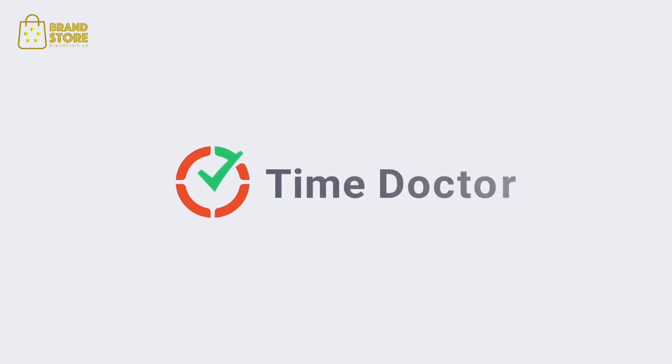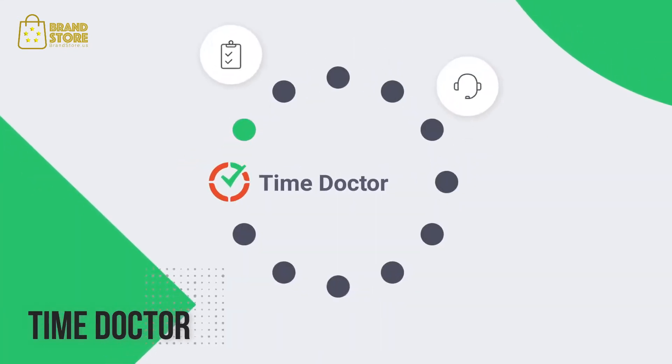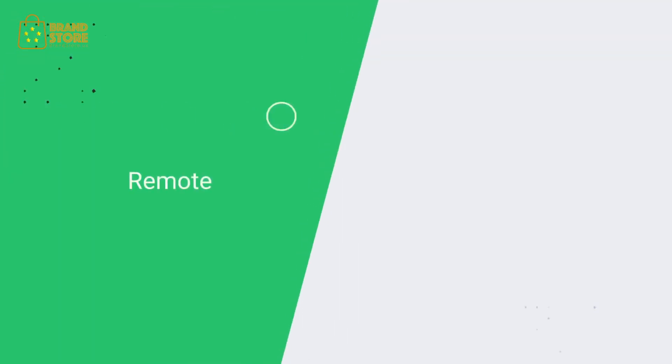Meet Time Doctor, the latest in productivity and time tracking software. With Time Doctor, you can easily track the workday activities of all your employees. It's the perfect time tracking tool for remote and hybrid teams.